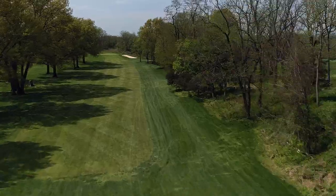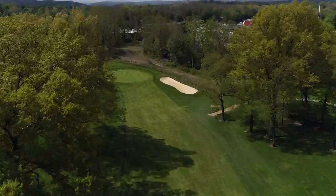It's kind of a storied old course here. They've had a lot of Dutchess County amateurs here. Everyone in Dutchess County knows this course and likes this course.